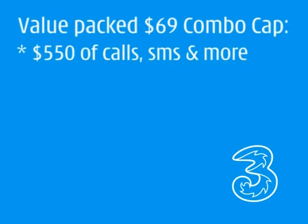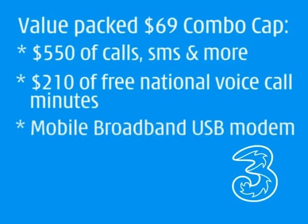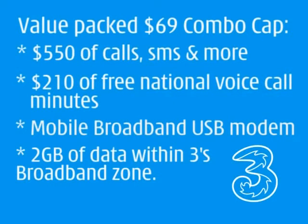ComboCaps are jam-packed with value. The $69 cap alone includes loads of stuff like $550 worth of calls, SMS and more each month, $210 worth of free 3 to 3 calls 24-7, and a 3 mobile broadband USB modem with a huge 2 gig of data per month in 3's mobile broadband zone.